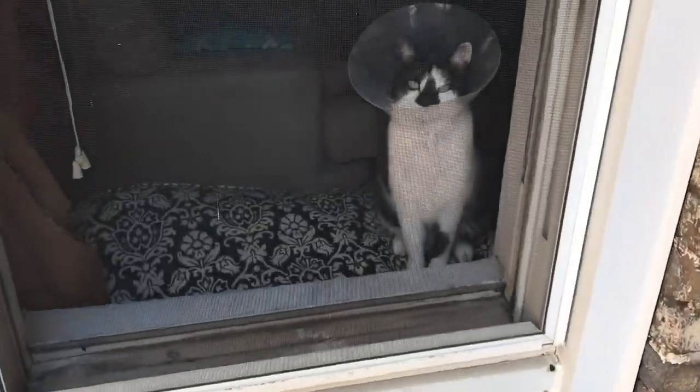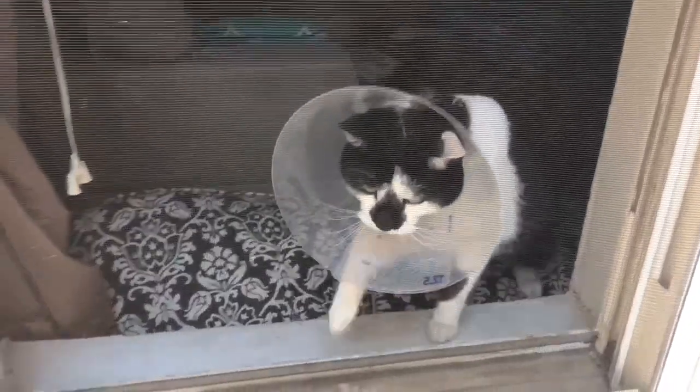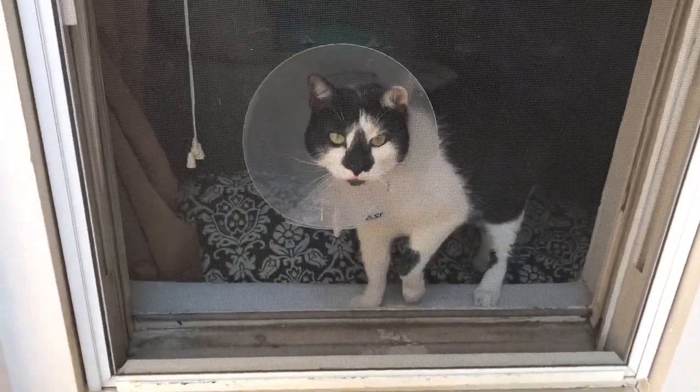Hello. Shoutout to Scott for volunteering to be my cameraman. There's Cooper, and there's a little cone so he doesn't scratch at the cut on his paw. Aww, he definitely wants to go outside too. Want to go outside?